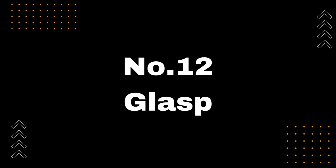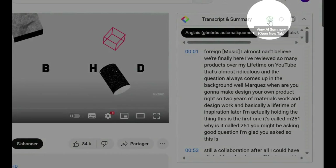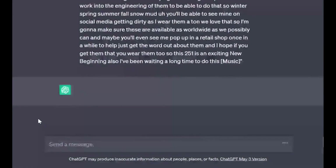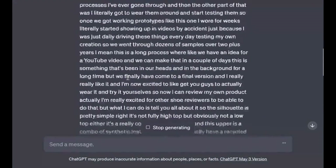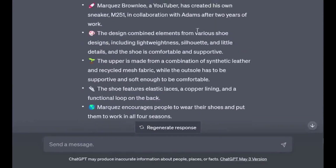Number 12: GLASP. Introducing the GLASP Chrome extension. If you've ever found yourself watching a long YouTube video and struggling to find the important parts, GLASP can help. It automatically generates detailed summaries with timestamps, so you can easily navigate to the best parts of any video. Whether you're studying, researching, or just trying to save time, GLASP can be a game-changer for you. Just visit the link in the description to learn more and start summarizing videos like a pro.